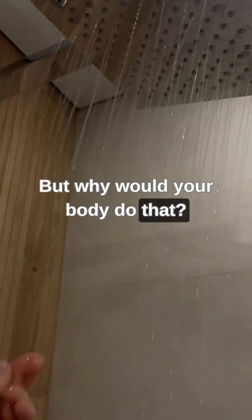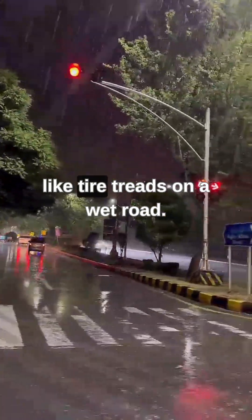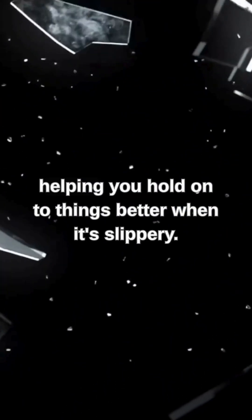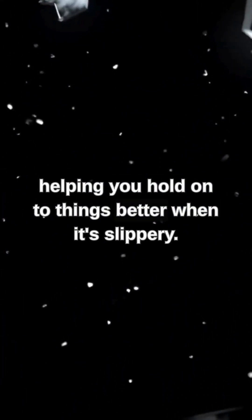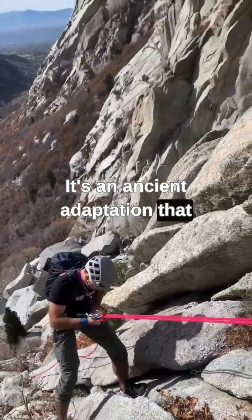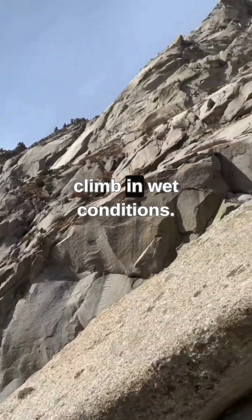But why would your body do that? Scientists think it's for grip, like tire treads on a wet road. Wrinkled skin channels away water, helping you hold on to things better when it's slippery. It's an ancient adaptation that may have helped our ancestors gather food or climb in wet conditions.